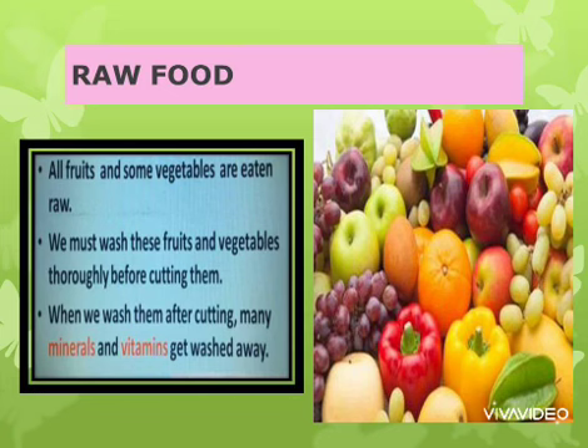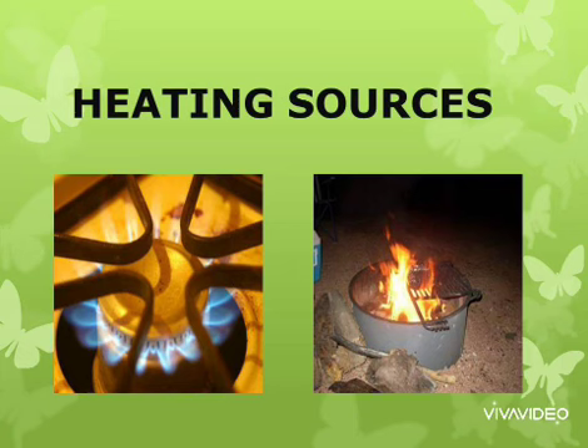All fruits and some vegetables are eaten raw, like radish, carrots, and many more. We should wash them before cutting them, as cutting first would wash away many minerals and vitamins present in them.